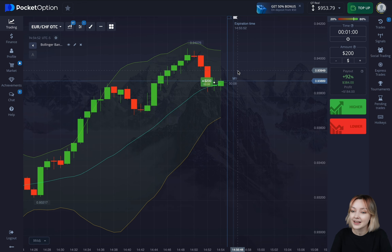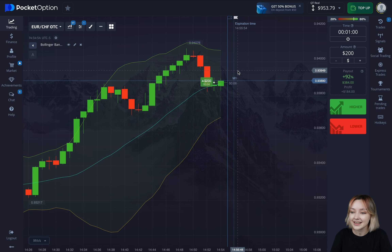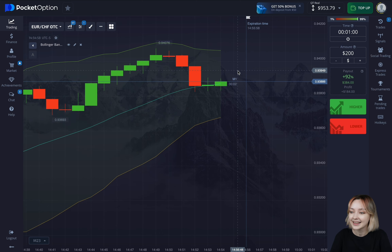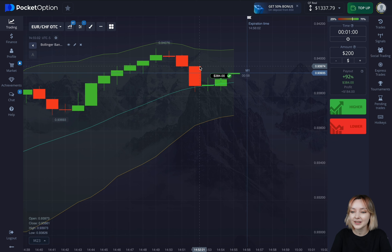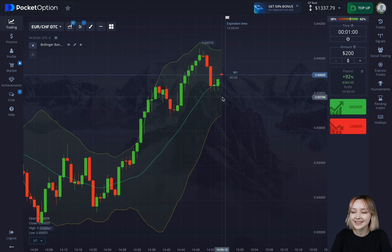This trade right here is going to close in five seconds — I'll be more than happy if it turns out successful. Great, we've got $184 for the first deal. Let's quickly clarify the theory behind it.